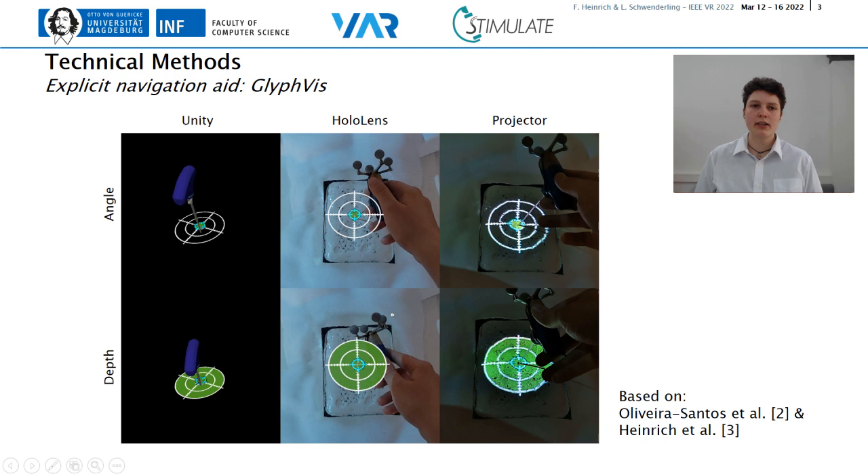The first visualization type is the explicit navigation type. Information on the correct needle placement is visualized with a two-dimensional glyph. Based on related work, a crosshair-shaped glyph was selected. Insertion angle and depth are displayed separately by position of the inner circle, filling, and color. The display device is used with the HoloLens 2, here called HoloLens, and a stereo projector system. For each display device, the view is shown with correct angle and depth orientation. In the column Unity, the visualization can be seen in the development environment.